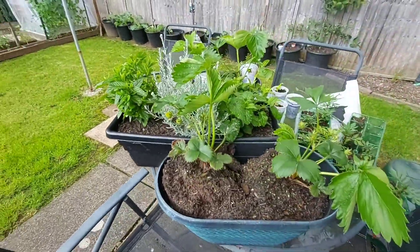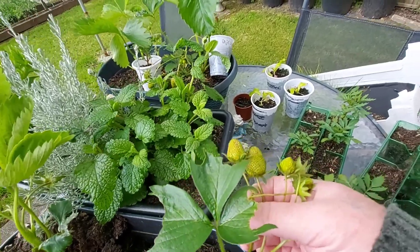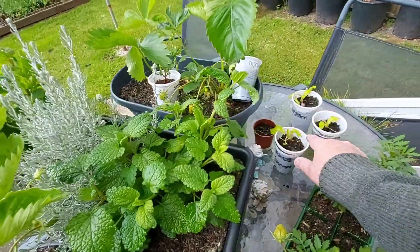These are still — I haven't found a place for them. But the strawberries are really starting to come up now. These are again lettuce, but they'll probably just go in the compost bin now.